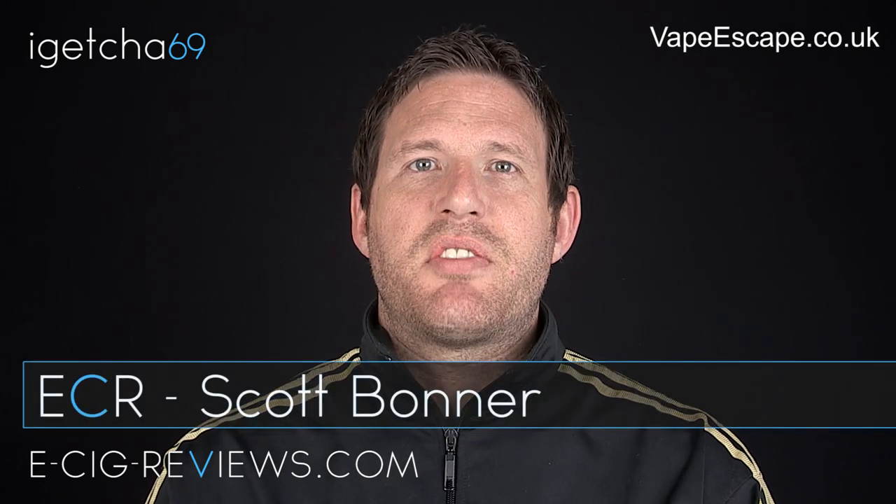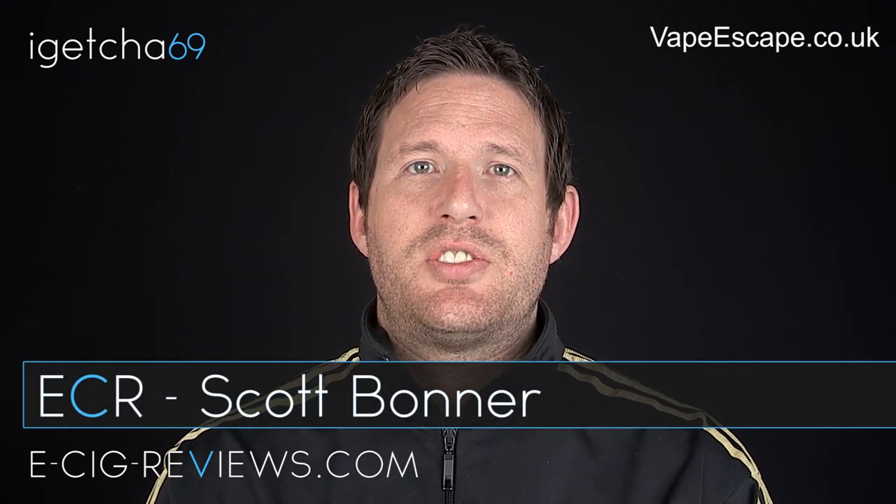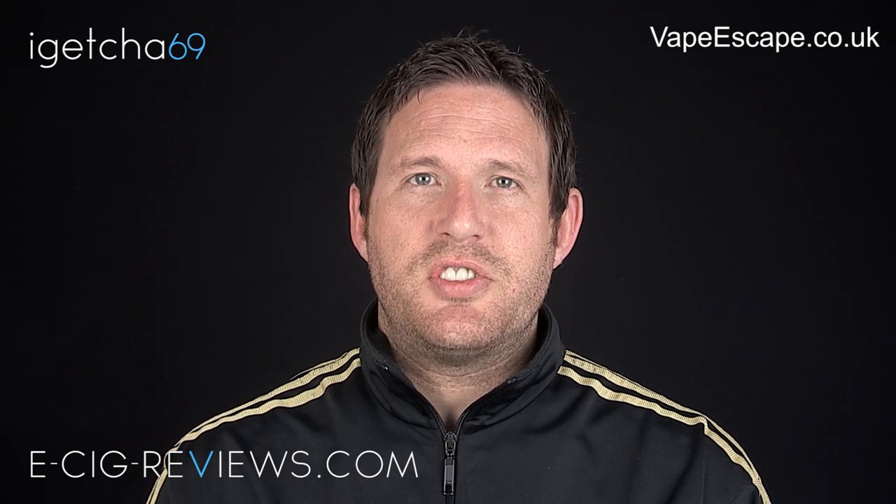Hello there, this is Scott from ecigreviews.com and today I'm very pleased to say we're going to be announcing the winners of the vapourscape.co.uk competition. But before I do the draw, let's give you a quick reminder of what the prizes are.